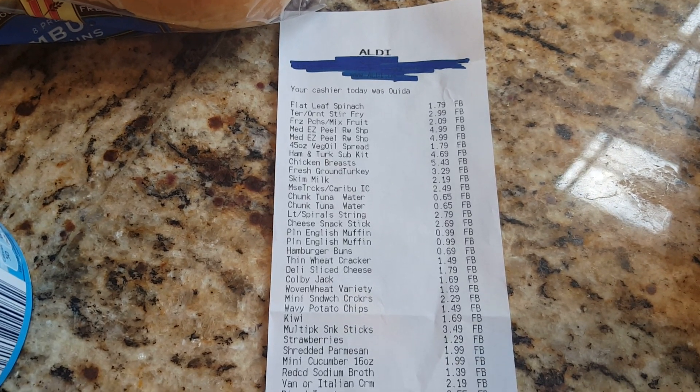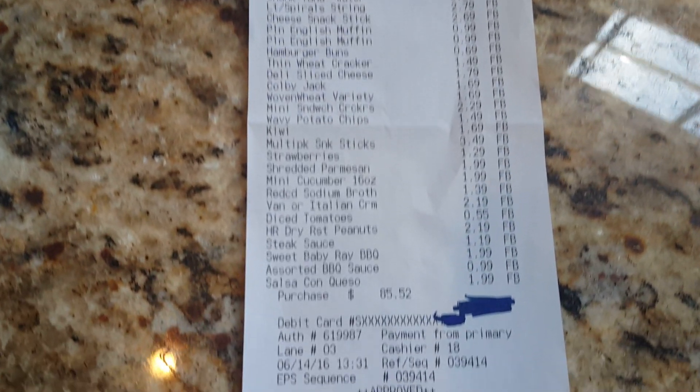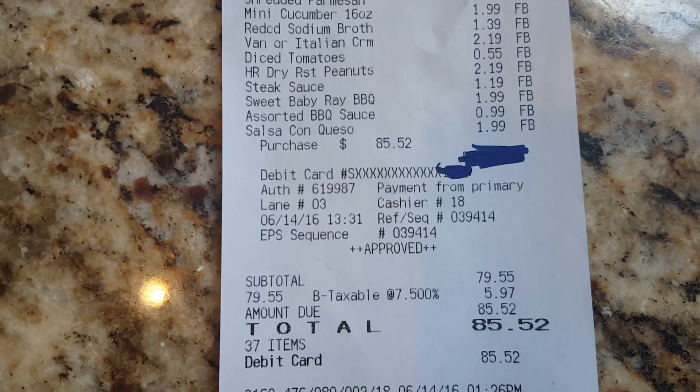Hey friends, thanks for joining me for my Aldi grocery haul. This is our receipt. We spent $85.52 for this week.